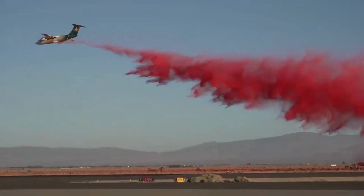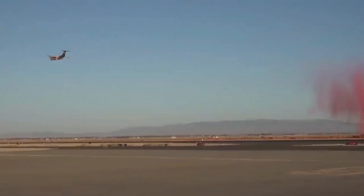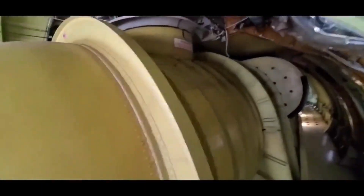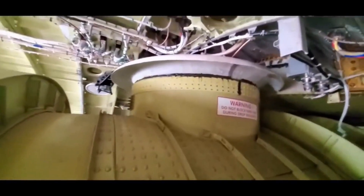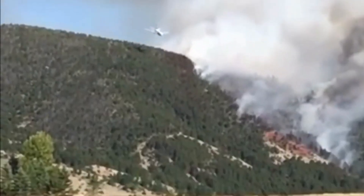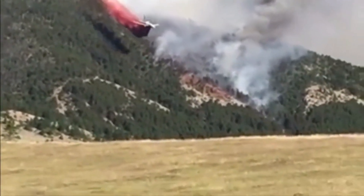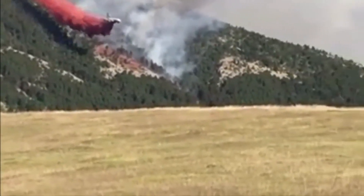Witness the incredible metamorphosis of the BAe 146 into the firefighting air tanker. Engineers worked tirelessly to modify the aircraft, turning its cargo hold into a massive water tank capable of carrying thousands of gallons of water or fire retardant. The air tanker executes precision drops, blanketing the terrain below with a deluge of life-saving water, each drop playing a pivotal role in containing wildfires, safeguarding lives, and preserving precious ecosystems.